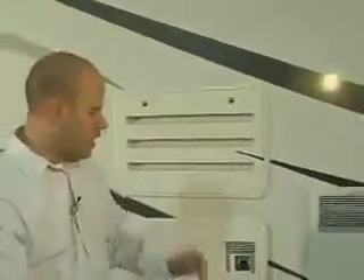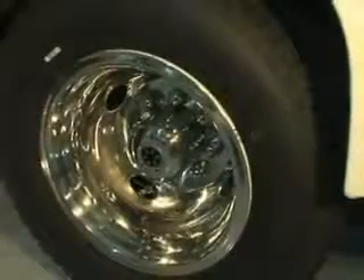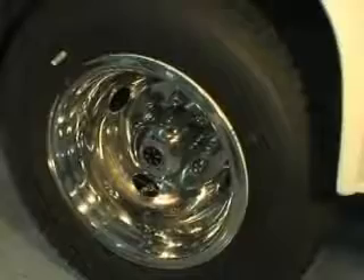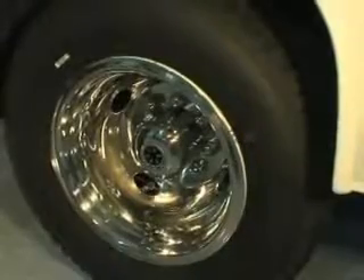Another feature you cannot see is Helwig Helper Springs. Jayco uses Helwig Helper Springs with all their Class C motorhomes — no other manufacturer is doing that standard. The Helwig Helper Spring creates a 30% smoother ride when you're driving in a Class C motorhome. Those are things you don't normally see until you get into high-end Class A motorhomes, but Jayco puts it standard in all their Class Cs.